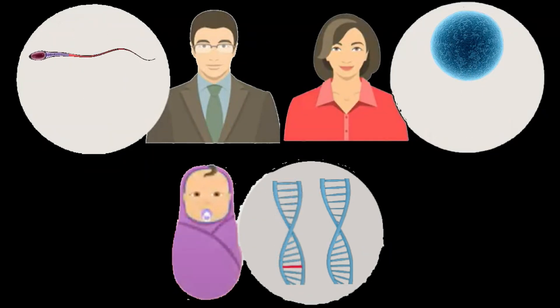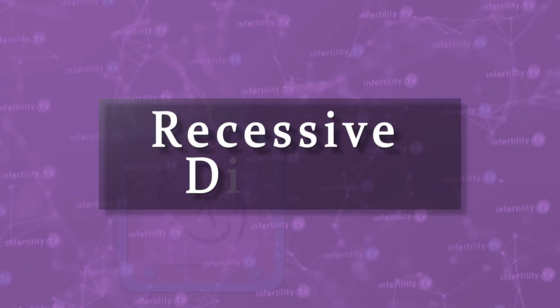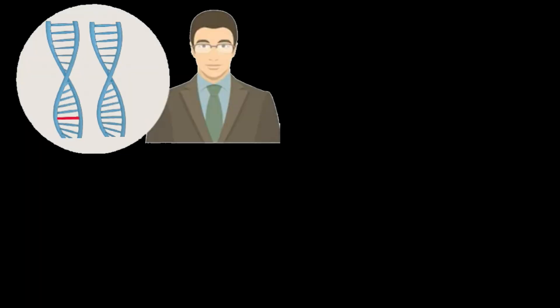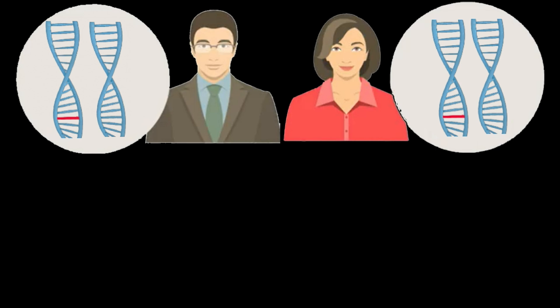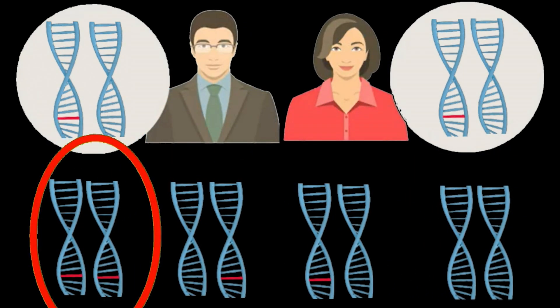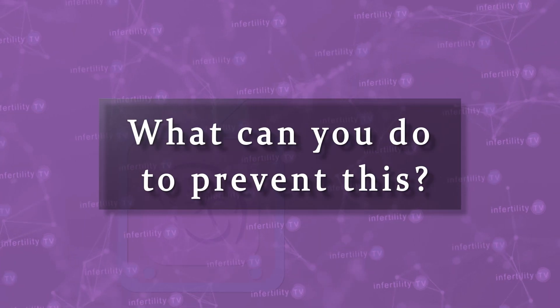A mutation is said to be dominant if only one copy is enough to produce a disease. If two mutations are needed — one from each parent — then it is called a recessive disease. For example, if a person has one copy of a recessive mutation, that person is said to be a carrier. If that person produces an embryo with another carrier for the same disease, there is a 1 in 4 chance that the embryo will inherit the mutation from each parent, producing a child with that genetic disease.